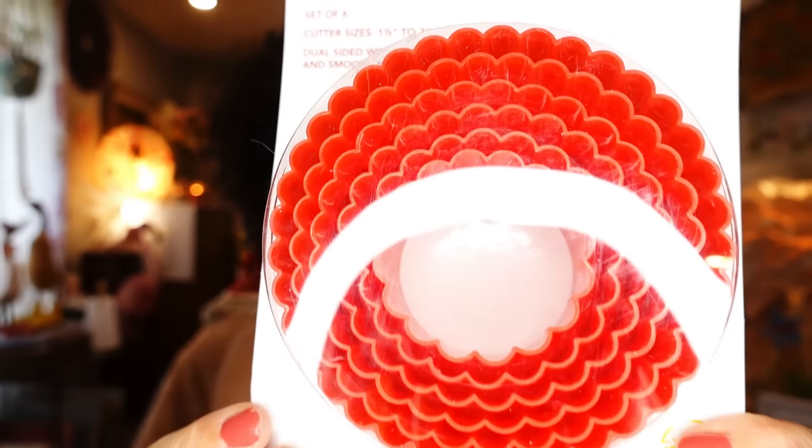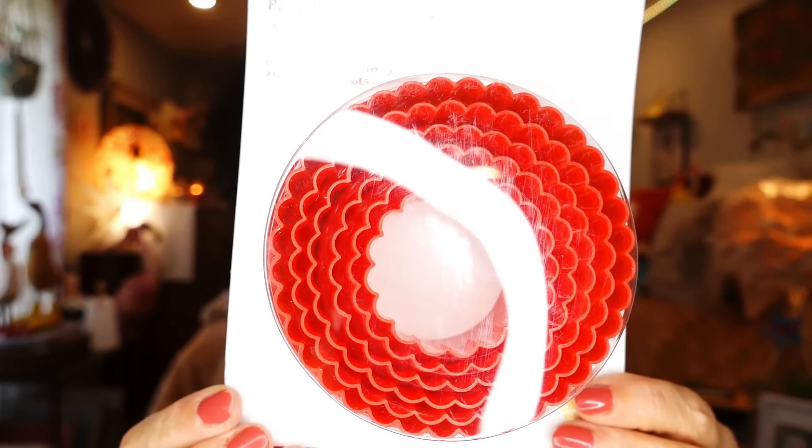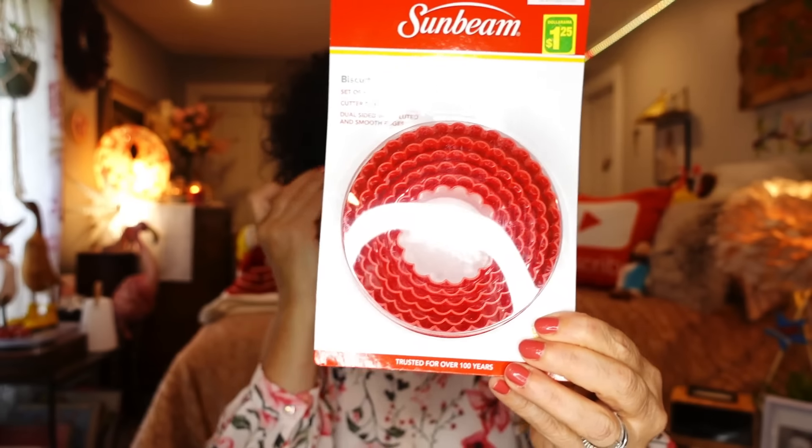The next thing I picked up — you guys know I love to cook and bake, and anytime I see something baking-related I always say I need it. These are by Sunbeam — cookie cutters, a set of six. They were at Big Lots for four dollars and I picked them up for a dollar twenty-five.